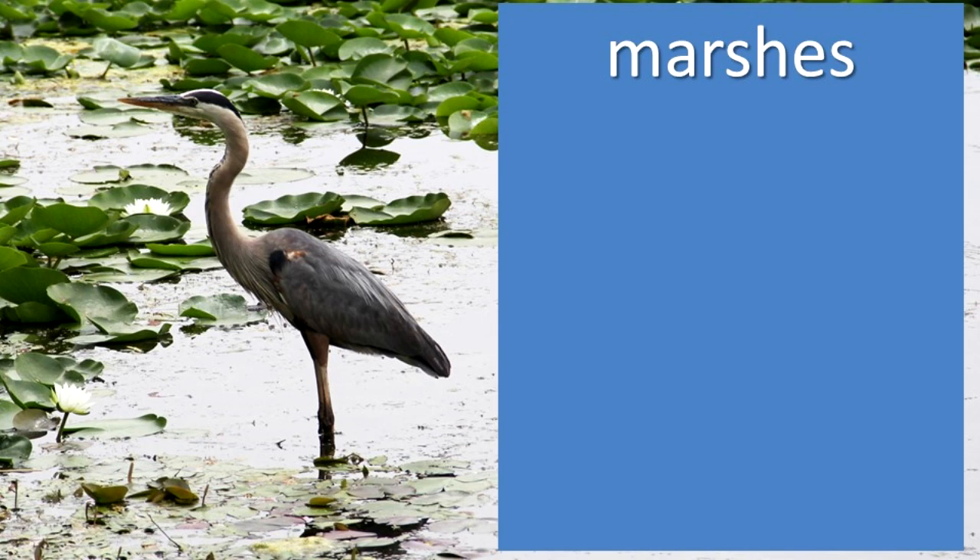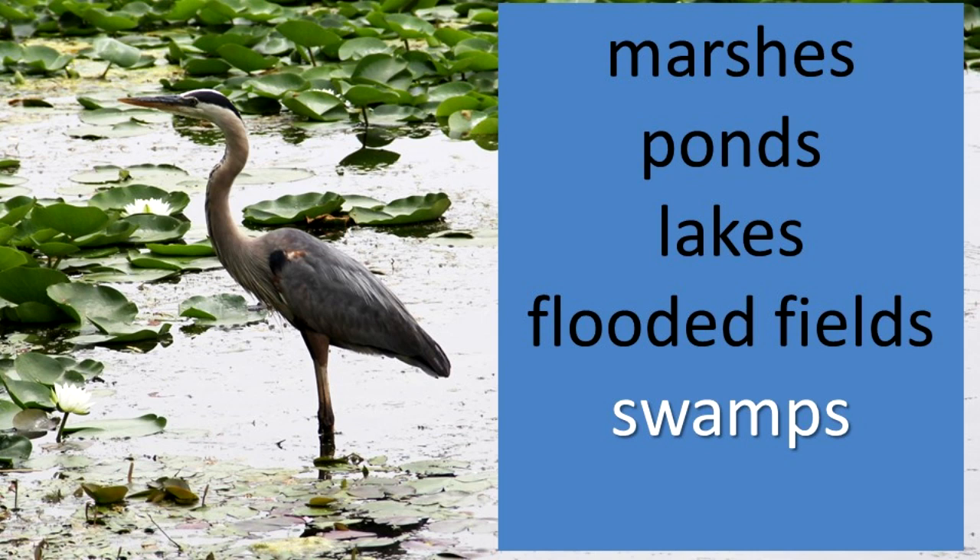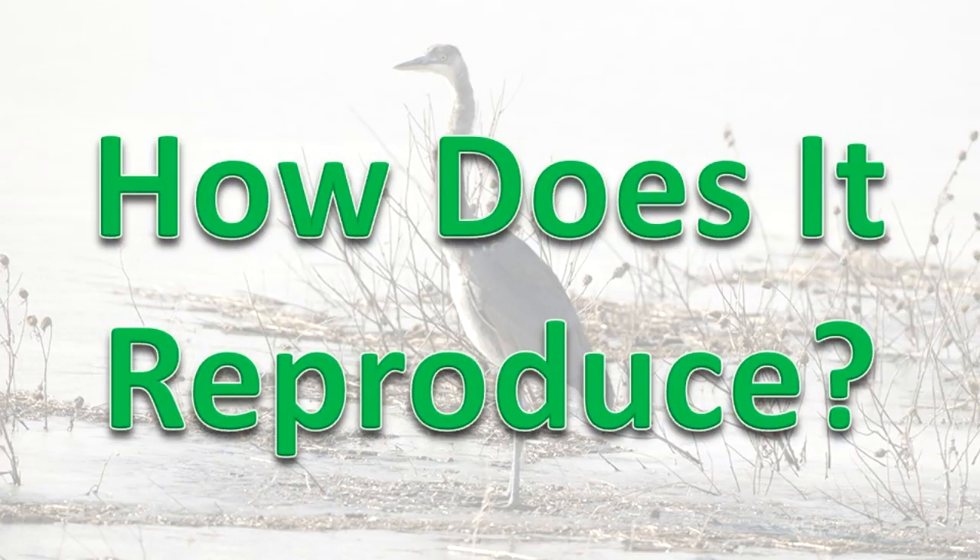This species lives in marshes, ponds, lakes, flooded fields, swamps, and along the shorelines of rivers.